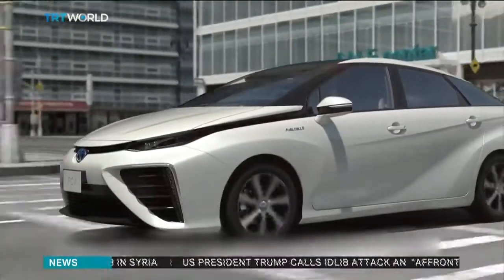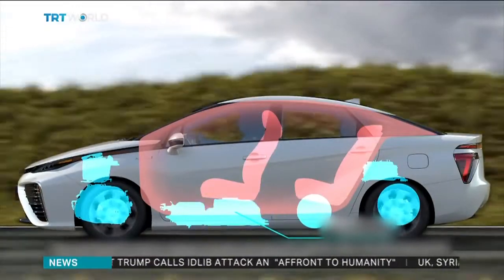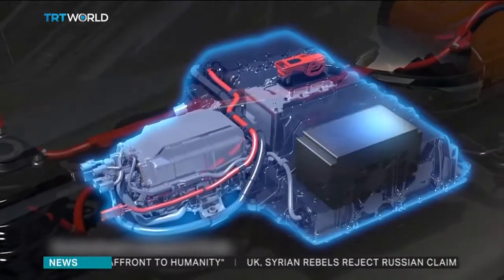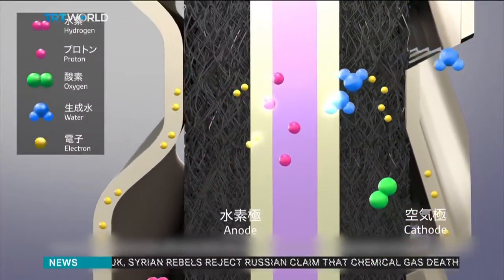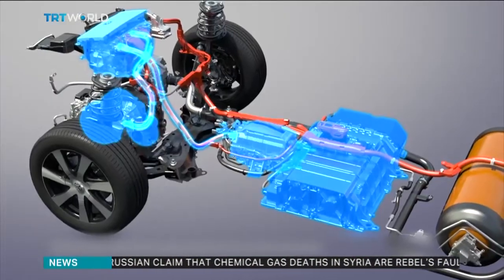The hydrogen is stored in tanks where the petrol or diesel would go in a normal car. The gas is fed into a device known as a fuel cell, where it's combined with oxygen from the surrounding environment, creating a chemical reaction that produces the electricity that drives the car's motor.